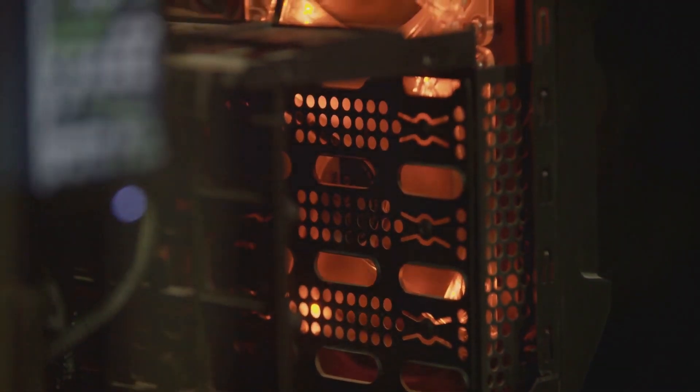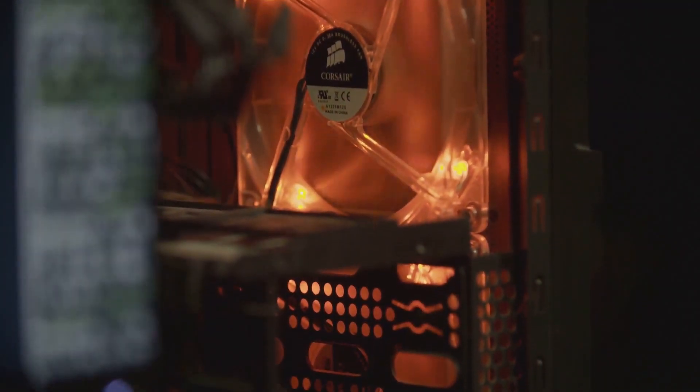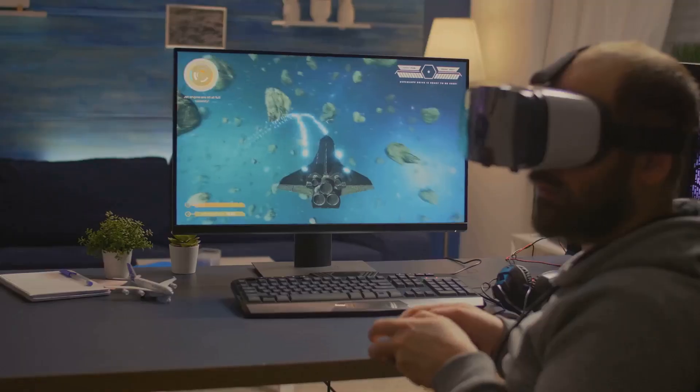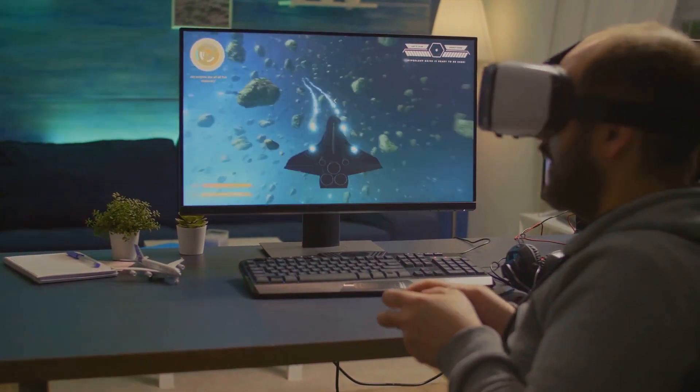Perhaps one of the most significant advantages of RDNA is its efficiency. It's designed to deliver more performance with less power, meaning your gaming rig runs cooler, quieter, and longer.